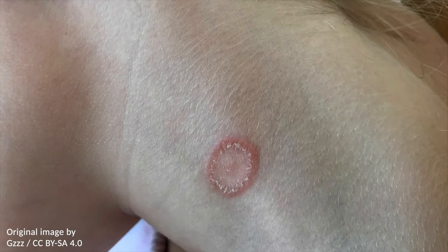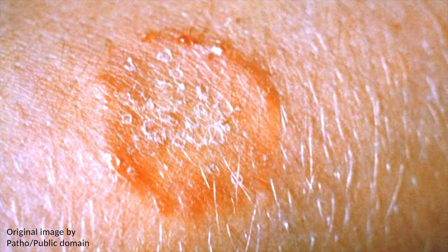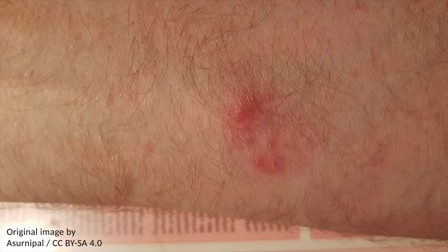Tinea corporis, also known as ringworm, presents with reddish round patches on the skin. It is a fungal infection of the skin, and despite the name, it is not caused by a worm. The skin infection is referred to as ringworm on account of the circular shape with central clearing, resulting in a thin ring-like outer rim. The edge of the rash may be elevated, and the affected skin can be dry and scaly. It is also often pruritic — that is, itchy — and associated with hair loss in the infected area.